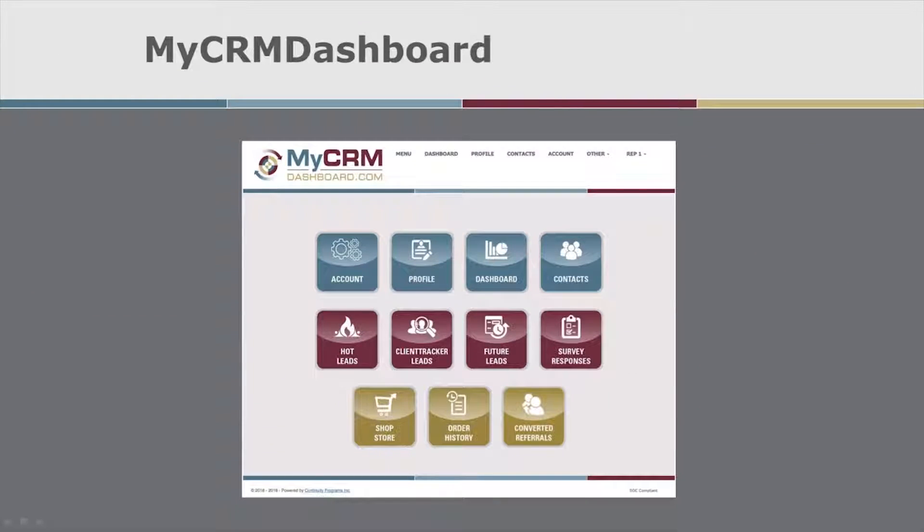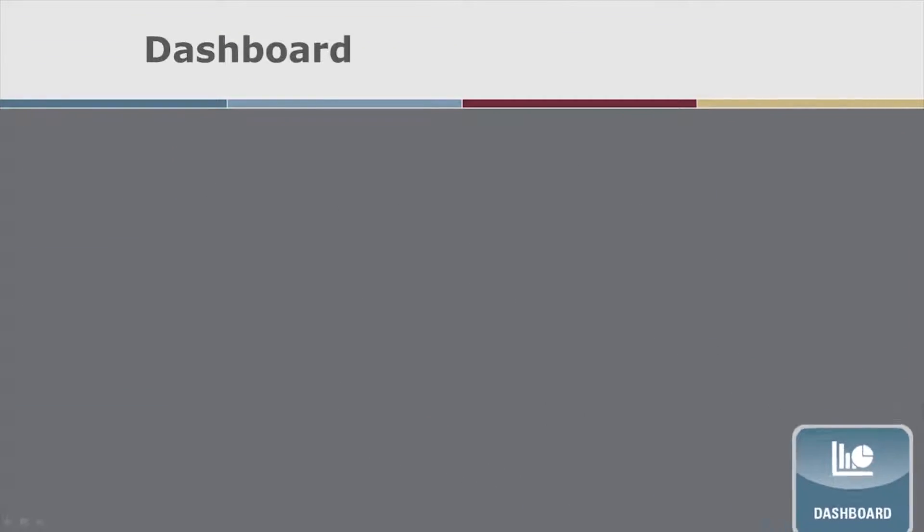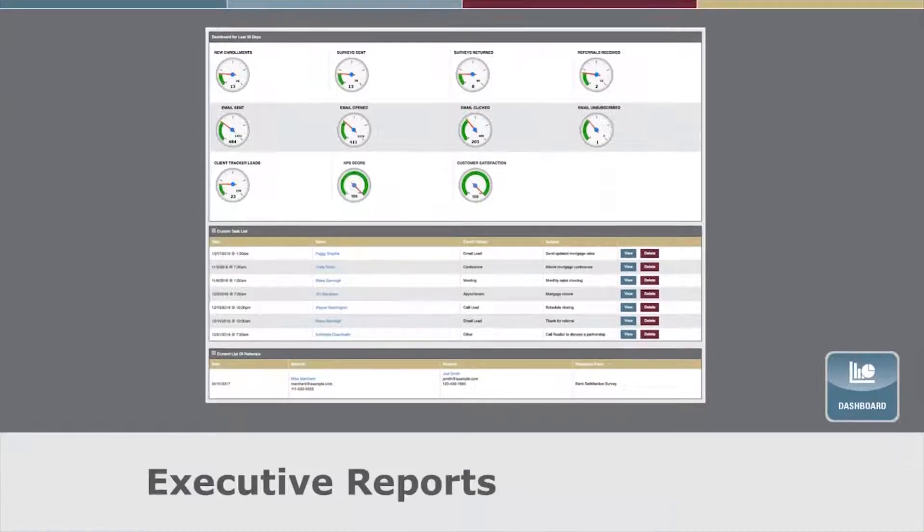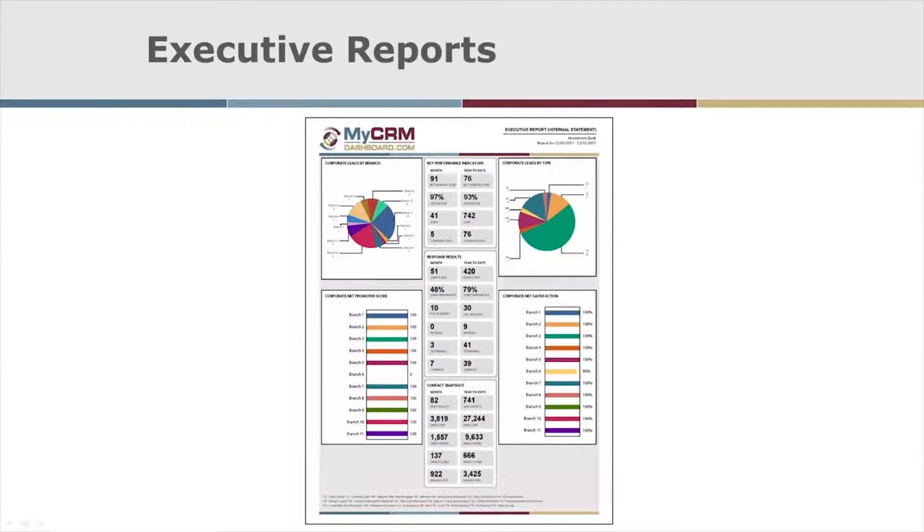Let's take a look inside MyCRM Dashboard. This is the menu page. The Account and Profile buttons are where you go to verify your contact information is correct. The dashboard is where you will see all of your key performance indicators, tasks that need to be done, referrals received, key dates identified for your contacts, and executive reports. The executive reports summarize all of the KPIs and response results at the corporate, branch, and individual loan officer level.